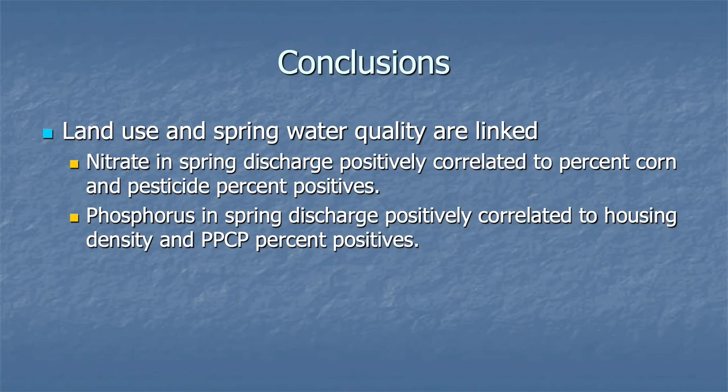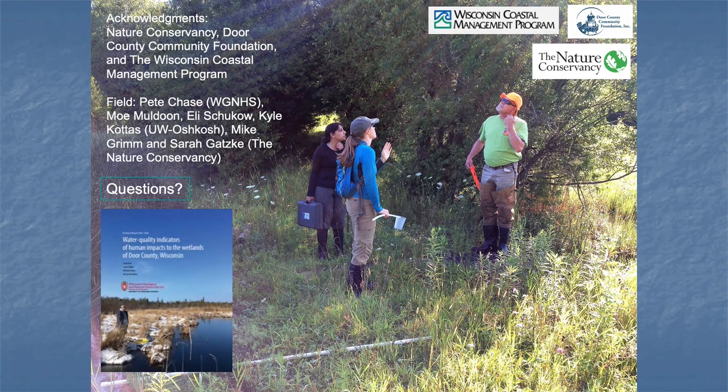Our conclusions are that land use and spring water quality are linked. Nitrate in spring water is positively correlated to corn and pesticide. Phosphorus in spring discharge is positively correlated to housing density, pharmaceuticals, and personal care products. I'll ask if there are any questions. This full report is available from the Wisconsin Geological and Natural History Survey — you can download it from our website. Here's an example of us doing fieldwork at Pyle Creek: that's Pete Chase, Sarah Gatzky, and Shushmita Latlakar. Thank you.